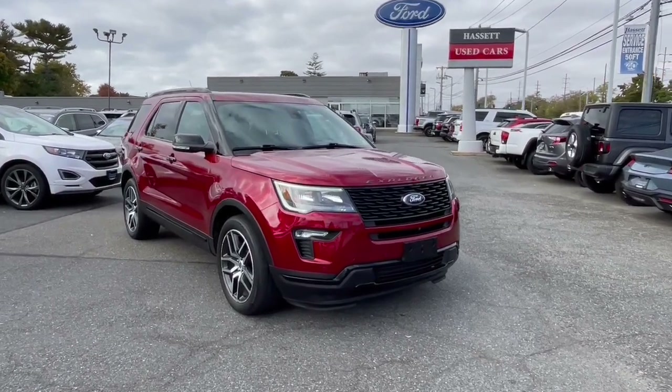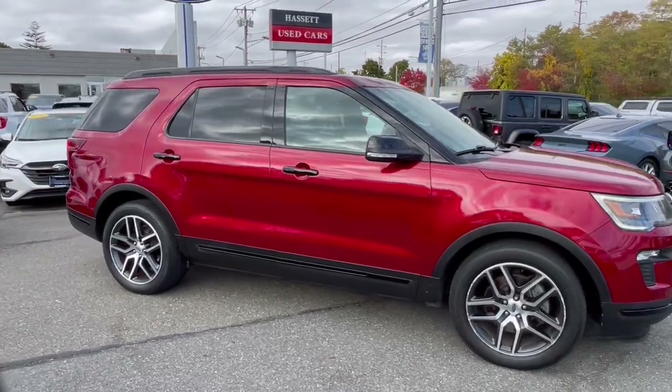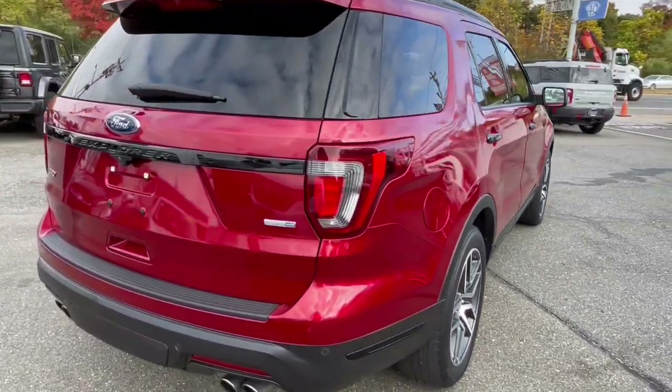Introducing the 2019 Ford Explorer. With less than 60,000 miles on the odometer, this vehicle stands out from the rest. Here's an Explorer that brings an uncompromising spirit to all your adventures.